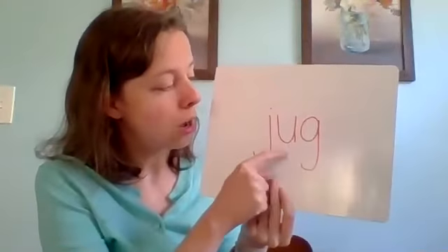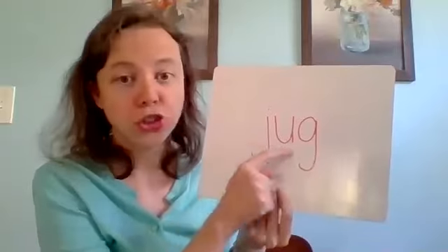All right, one more, and then we'll do our quiz. The next word we're going to do is the word jug. I have a jug of water. Jug. Got it? Let's see — J-u-g, jug. Good job, friends.